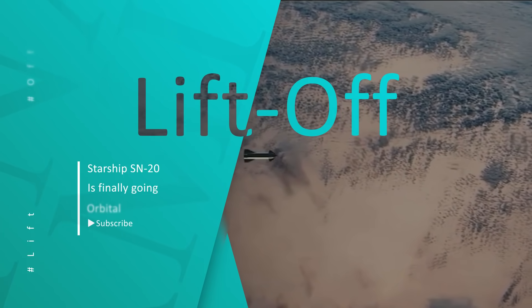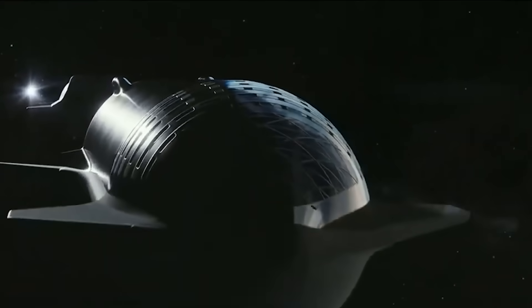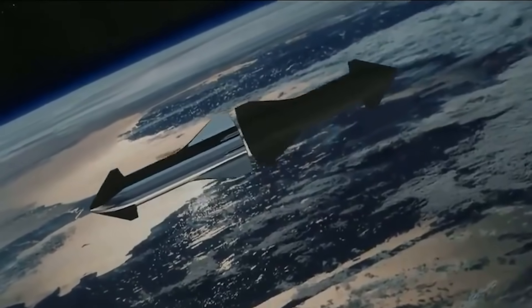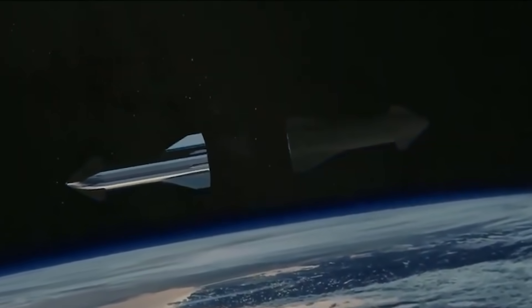We are all aware of the fact that SpaceX is moving forward with its plans of a Starship orbital launch. In this video we have come up with the updates from the Starship orbital launch.